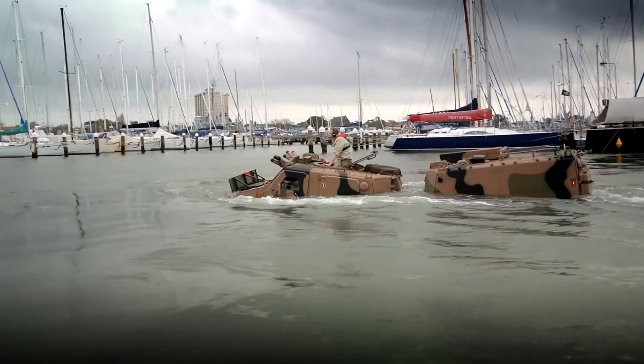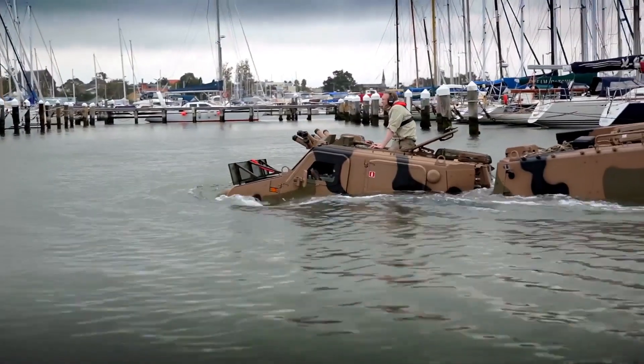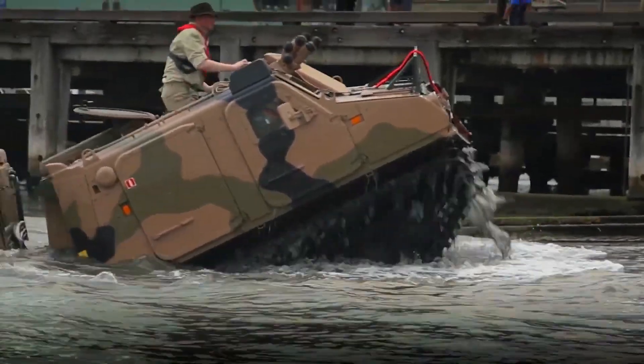It features a robust turbocharged diesel engine and an armored hull, offering both performance and protection for its passengers. With seating for up to 12 troops,